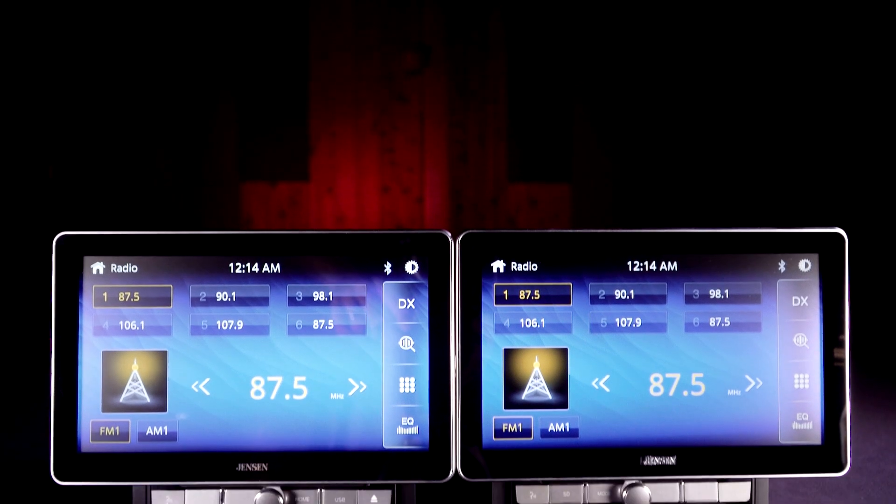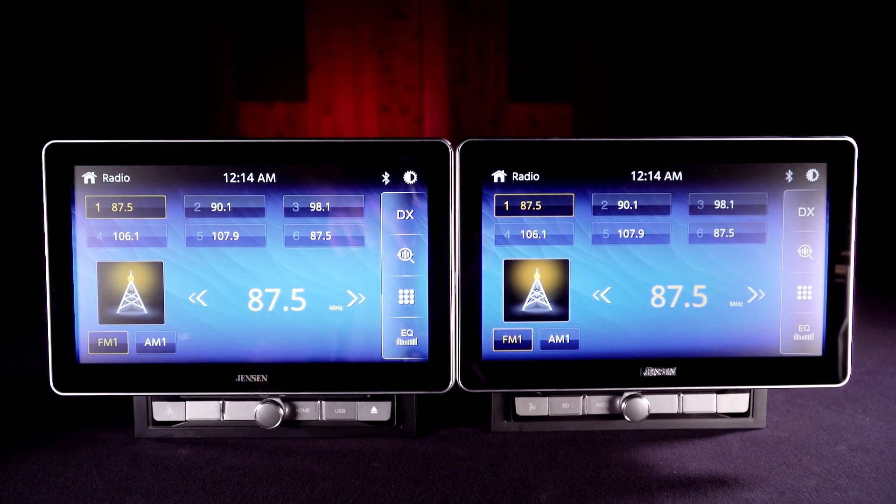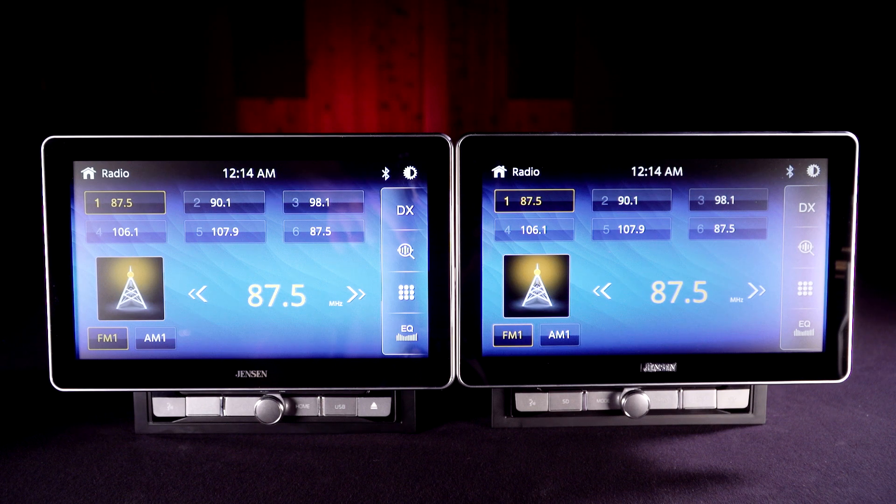The Jensen Car1000 and Car8000 are the perfect way to bring the next generation multimedia experience to your vehicle.